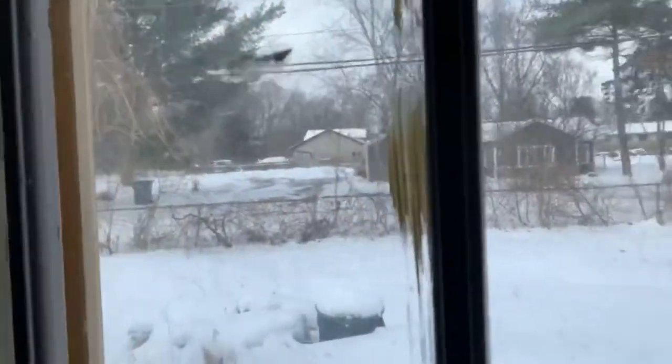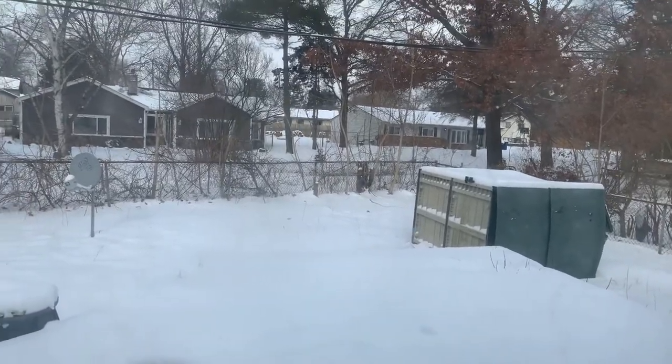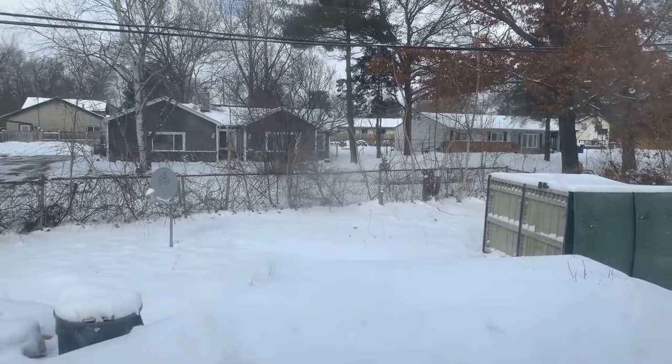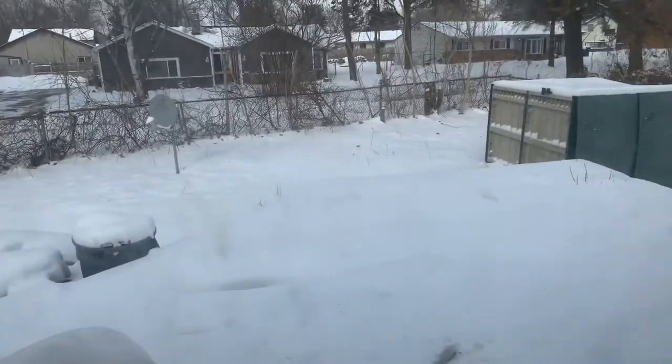Here's the back area — we've got some stuff turned sideways. Not sure what we're going to do with it; we'll probably get rid of it. And there's a little bit of a porch back there.